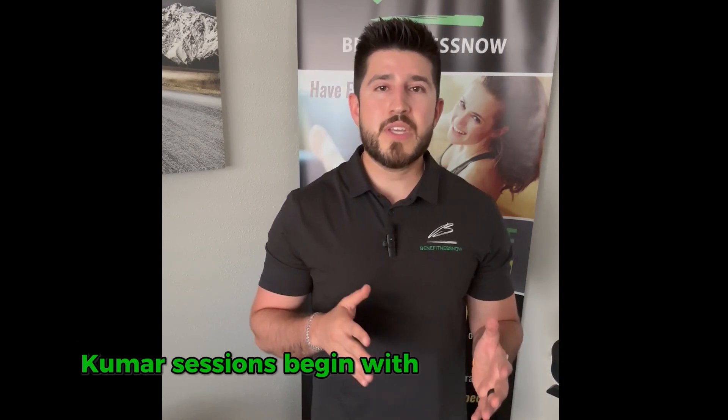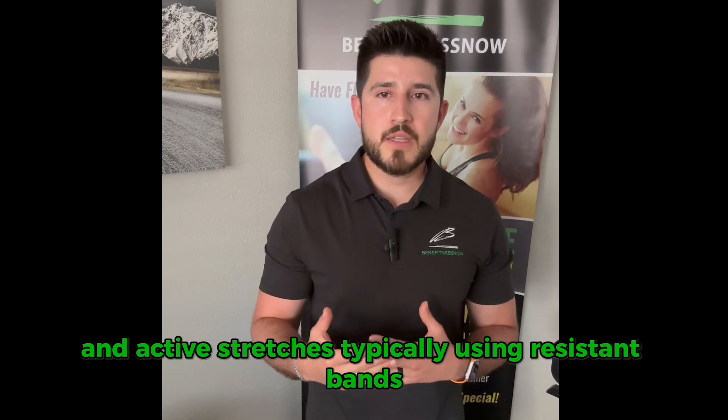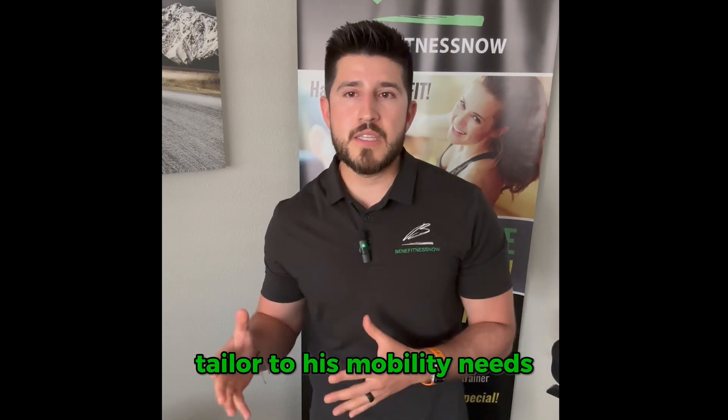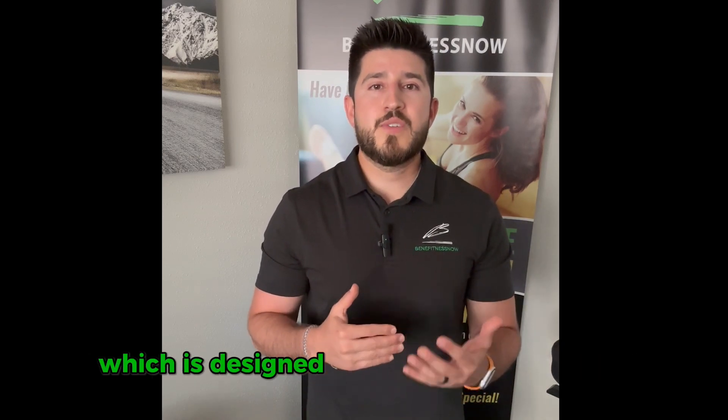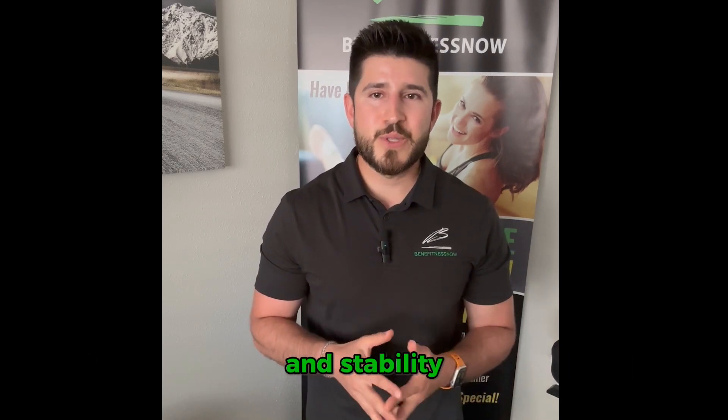Kumar's sessions begin with a gentle warm-up and active stretches, typically using resistance bands tailored to his mobility needs. This prepares his body for the main workout, which is designed to enhance his strength and stability.